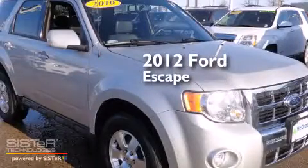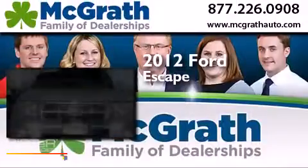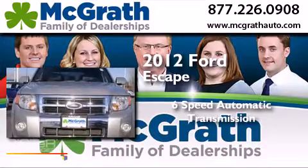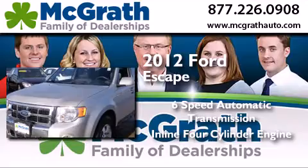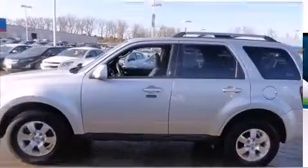This is a 2012 Ford Escape. This crossover has a six-speed automatic transmission, an inline four-cylinder engine, and the added safety and control of four-wheel drive.